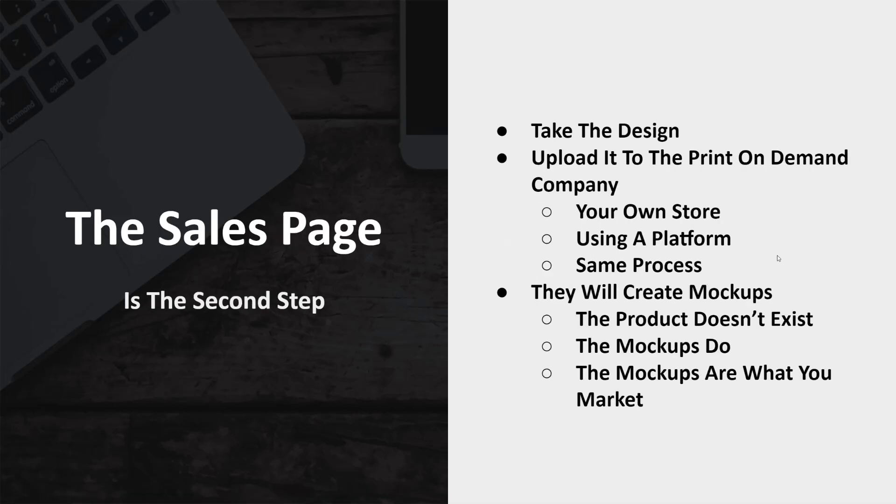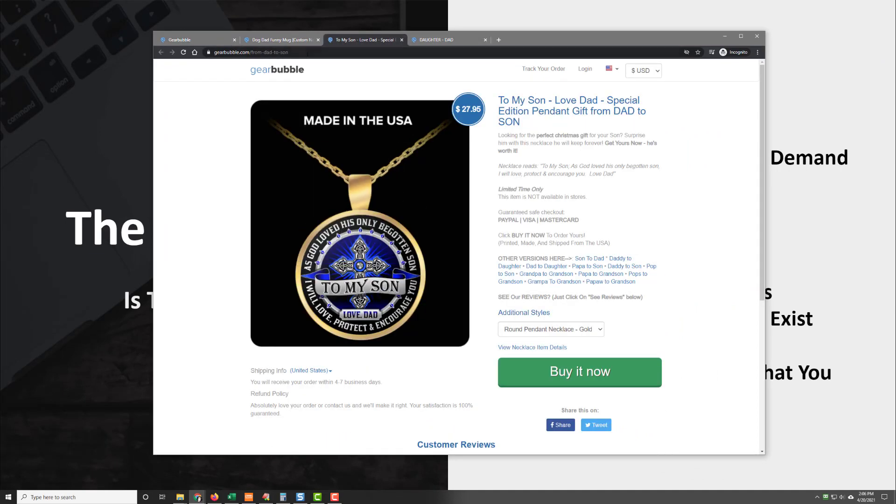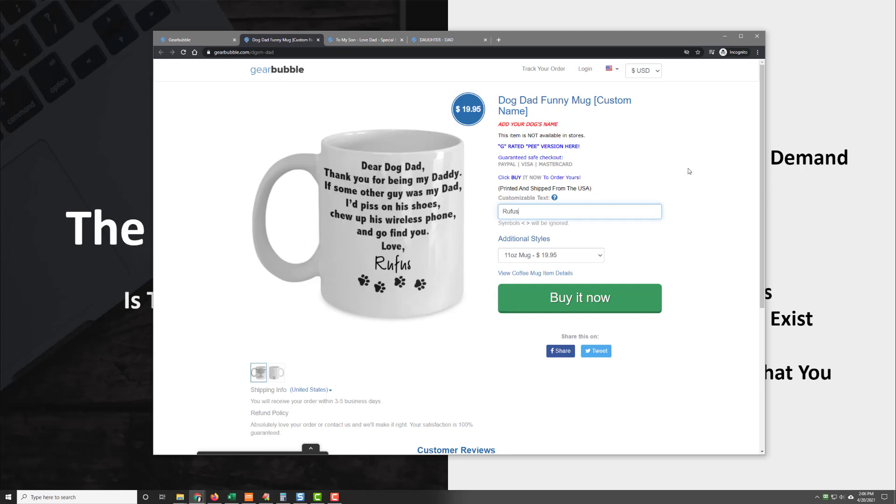The second part is the sales page — that is the second step. You basically take the design and upload it to a print on demand company. If you have your own store or are using a platform, it's the same process. What they'll do is take the design and create mockups. The mockups exist because the product itself does not exist yet — nobody has bought it, so they haven't actually printed or shipped anything. The mockups are what you use to market on the sales page, which is created for you by the print on demand company. In our example of Gearbubble, these are all mockups — a necklace mockup, another mockup, a mockup of a coffee mug. The actual coffee mug does not exist yet when it was uploaded. This is a sales page where customers go.